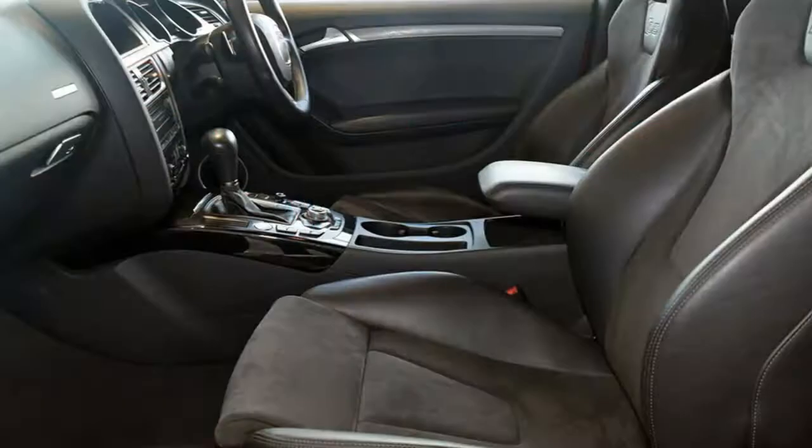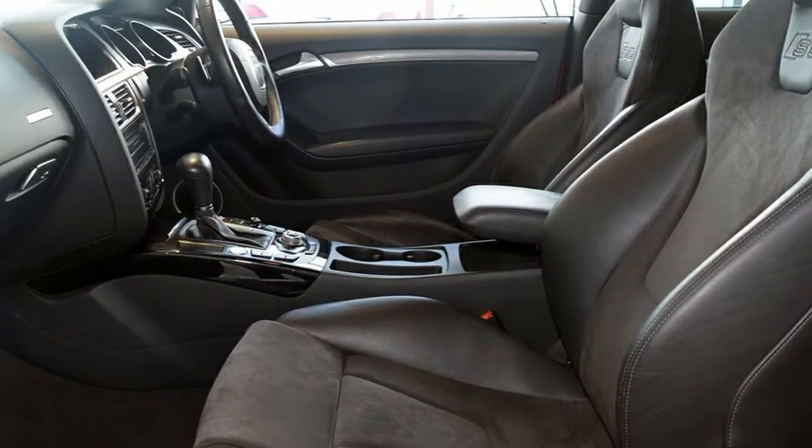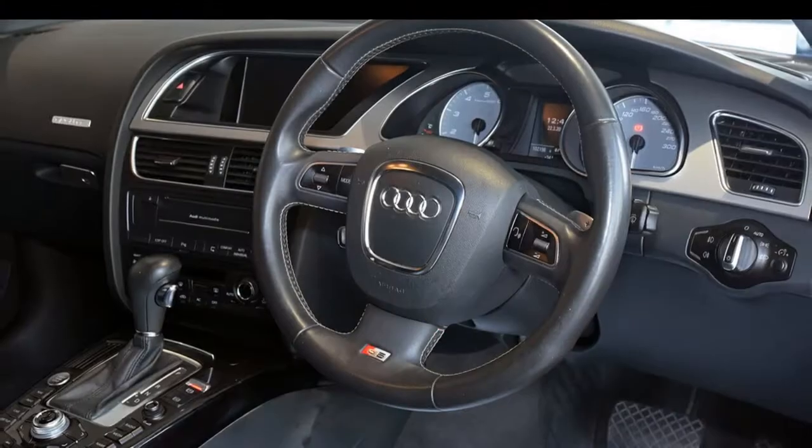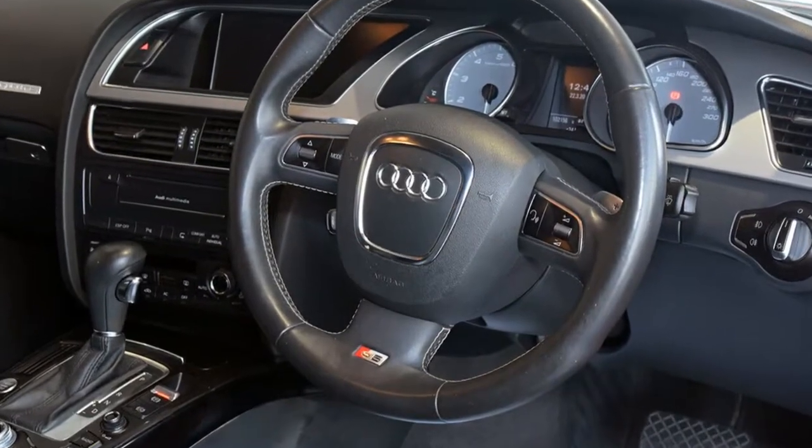This vehicle has all the features you could dream of: remote central locking, cruise control, alloy wheels, power steering, air conditioning, climate control, and more. If you're looking for a first rate vehicle,